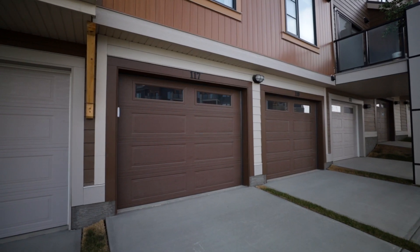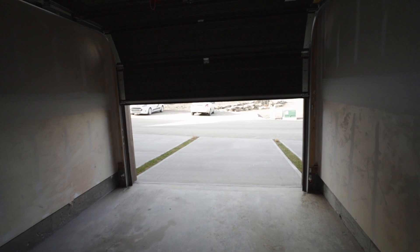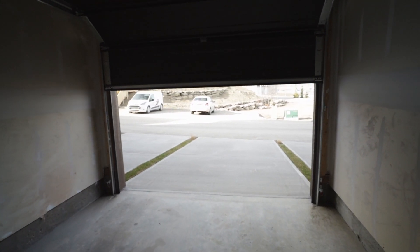We are just outside of the Ruby's garage. This is a private attached garage to your home, so it adds that level of security as well as keeping your car warm all year long.